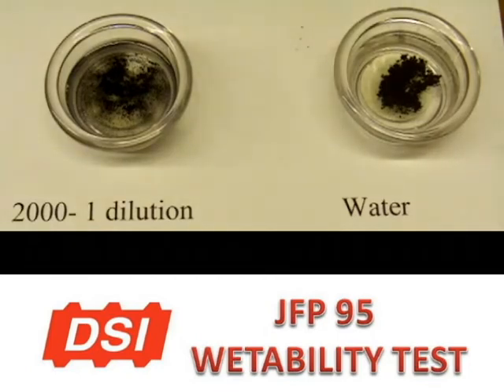In a mine at a working face, you may have 6 to 7 thousand CFM of air passing over the face in front of the machine. This gives you only a second or two to wet the respirable dust at the face.